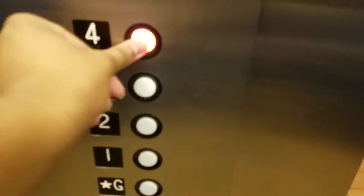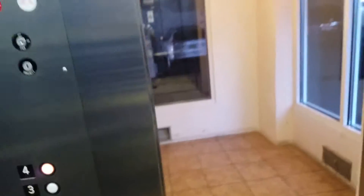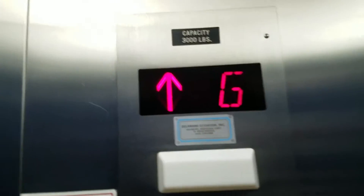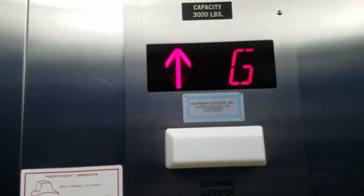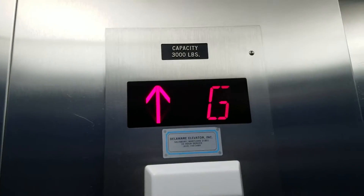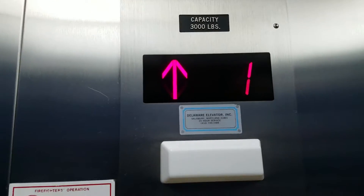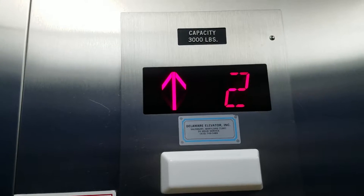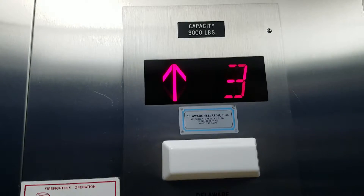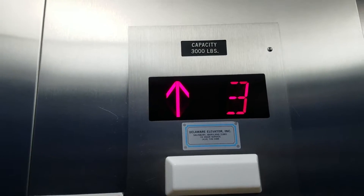Go to 4. Close the door. The close button works. One, two, three, and here we have four.